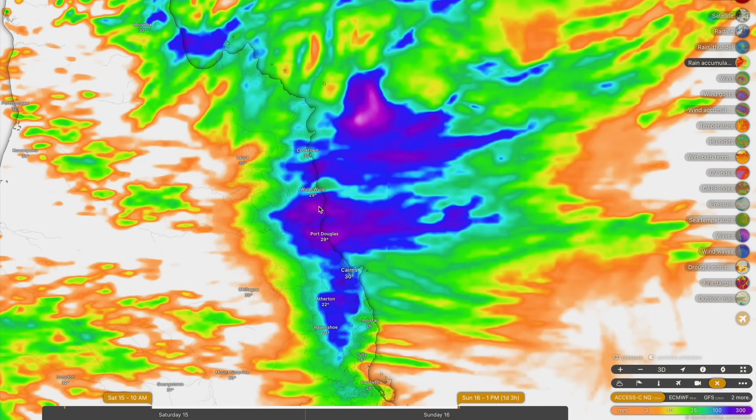Also down into the Cassowary Coast — they're expecting anywhere between 150 to 250 millimeters tonight and into tomorrow afternoon. Some significant rainfall accumulations around the Innisfail and Fishery Falls area, with significant falls possible in those locations.